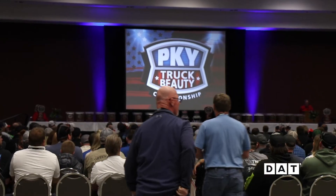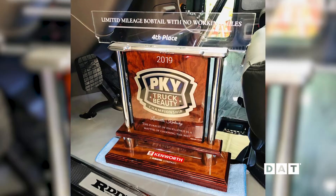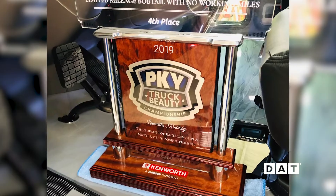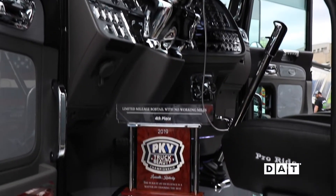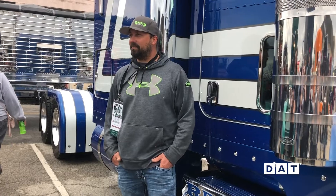It was kind of an idea a buddy of mine had about two weeks ago to put all this together and come up and show the trucks off, and it's been pretty much non-stop to get here. We actually placed fourth in the light competition, and the other truck placed fourth in the limited mileage. Overall, it's not too shabby for a first show.